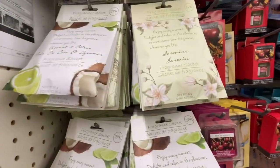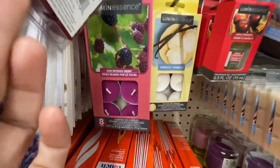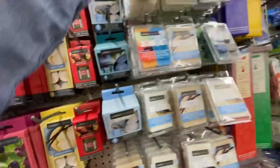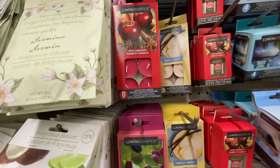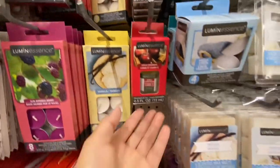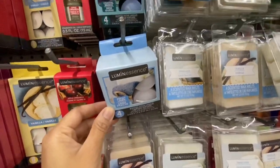They have some fragrance sachets — jasmine, coconut, and citrus. Some tea light candles: apple cinnamon and sun-dried berry, with lots of options. This store was very well stocked in their candles. In the fragrance oil section, they have vanilla and fresh linen options too, plus apple cinnamon and vanilla fragrance oils. Some votive candles — these come four in a pack.